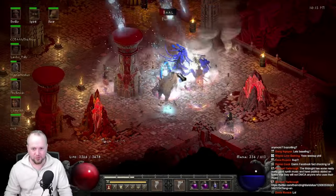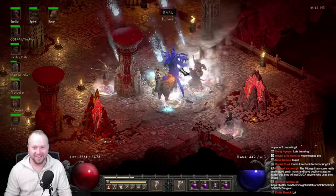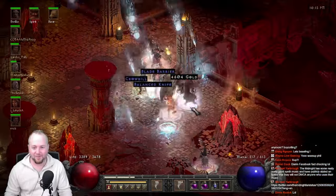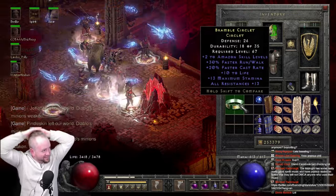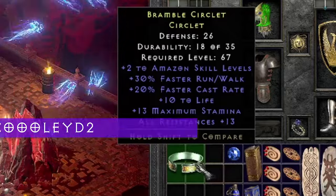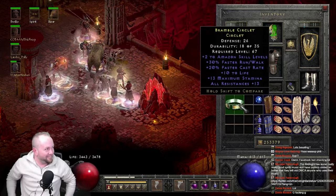Anyone picking up diadems, circlets, coronets, or anything like that is always looking for these rare finds. Recently on stream, I found a 230/20 Amazon circlet with resistances, which was pretty incredible. But it's pretty significantly outdone by what Sorrel got his hands on.